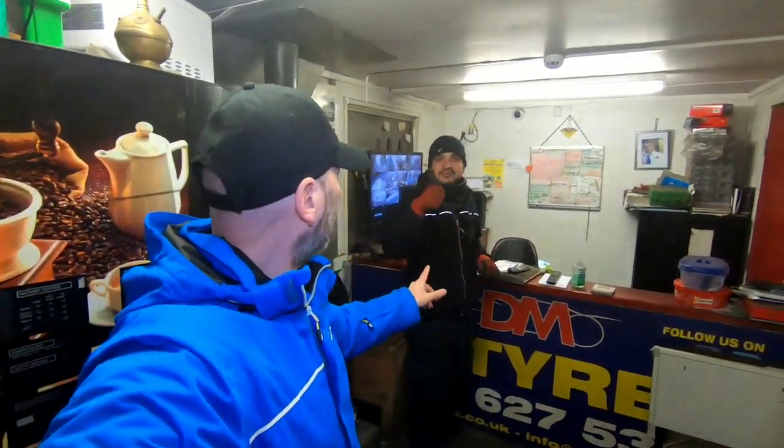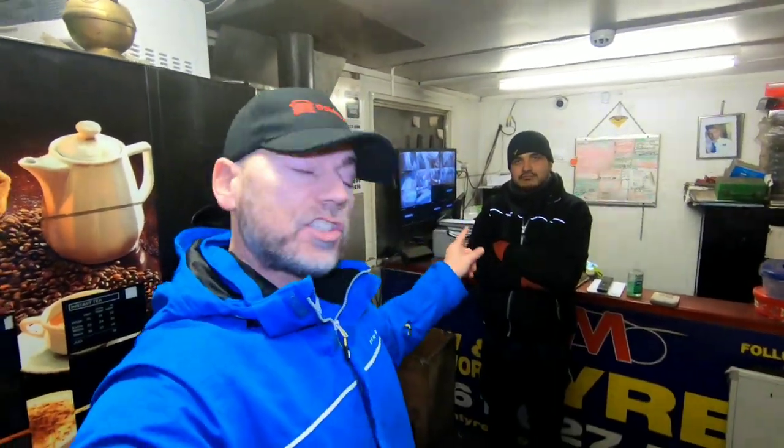Here we are back at DM Tyres. If you follow us, you'll know I got the tyres fitted just over a year ago. We've got Naz here. We get asked all the time about different load ratings for campervan tyres. I'm no expert, but if you're in the North West area and you want tyres fitted to your camper van, this is your go-to place, because tyres for campervans have to have special load ratings.